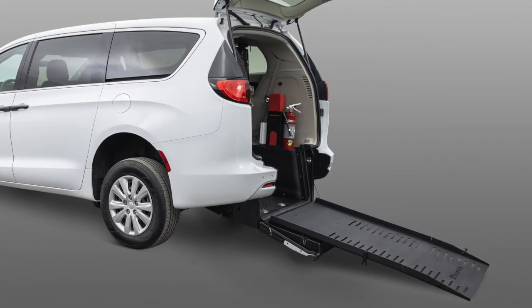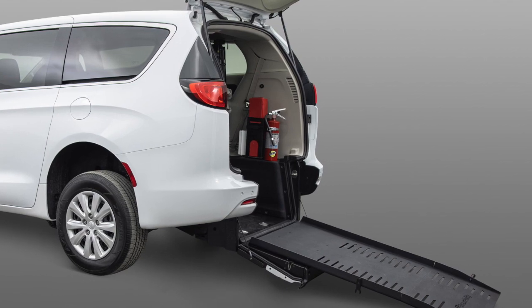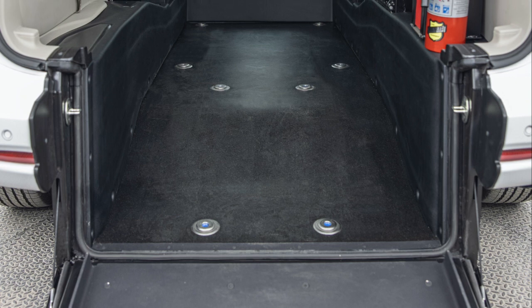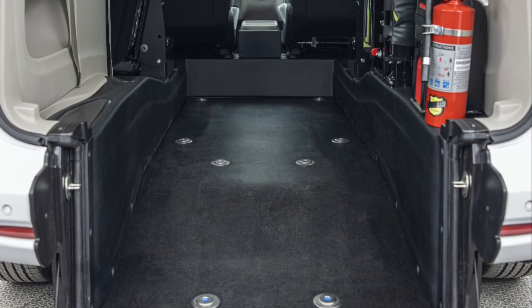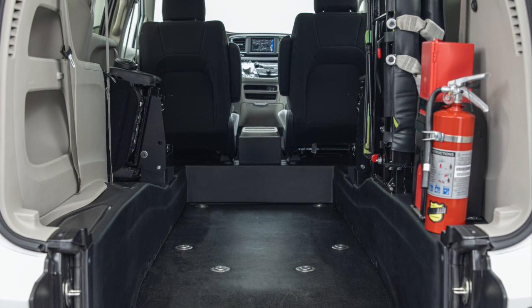Now let's talk about the BraunAbility rear entry conversion on the new Chrysler Voyager. The rear entry conversion is an ideal choice for many NEMT, rideshare, taxi and paratransit providers. It's easy to operate, provides simple access for wheelchair passengers and to put it simply, it's a workhorse — and all at an attractive price point.